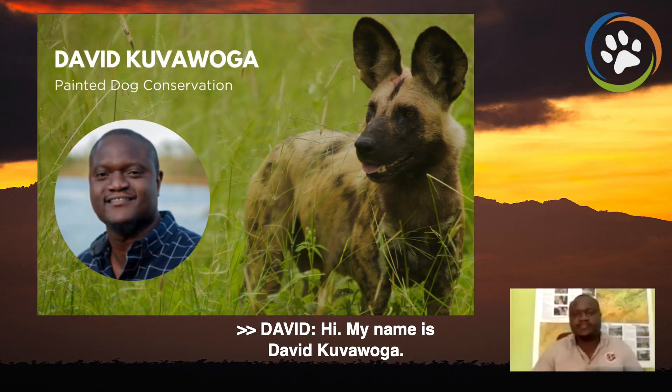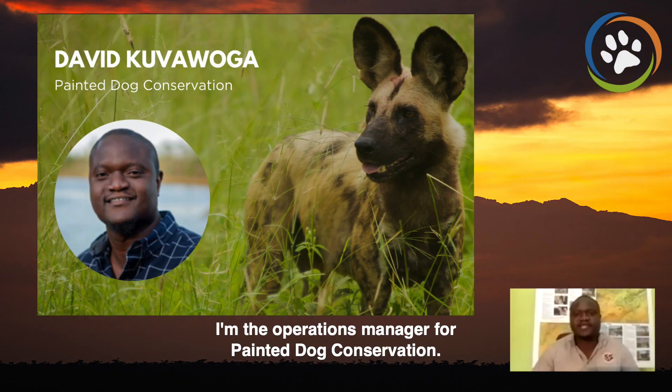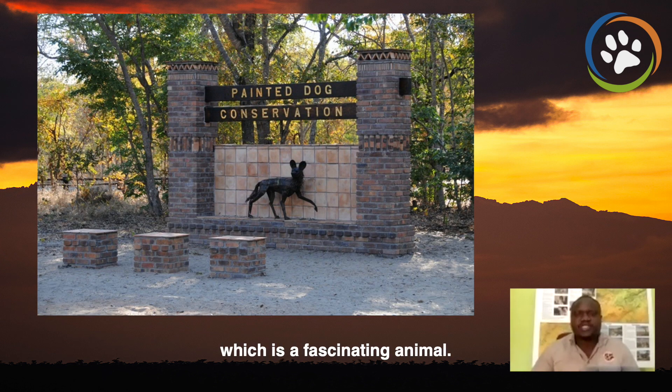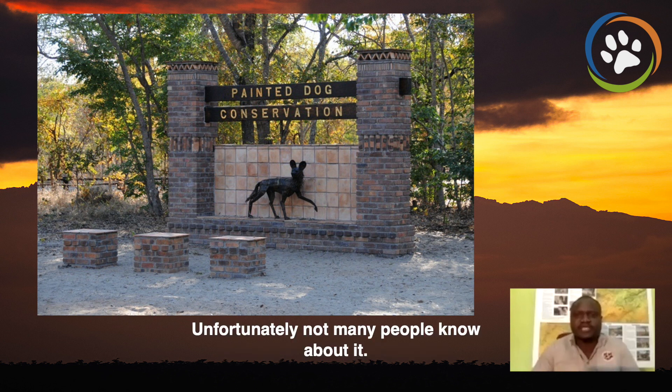Hi, my name is David Kouvalga. I'm the Operations Manager for Painted Dog Conservation. Today I'll talk to you about painted dogs, which is a fascinating animal. Unfortunately, not many people know about it.